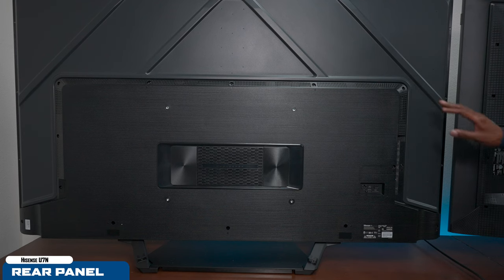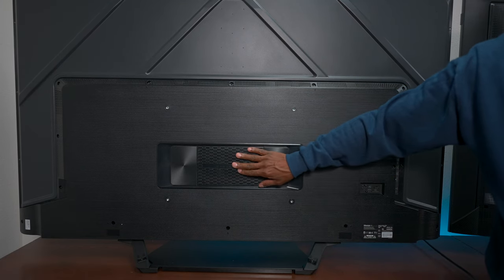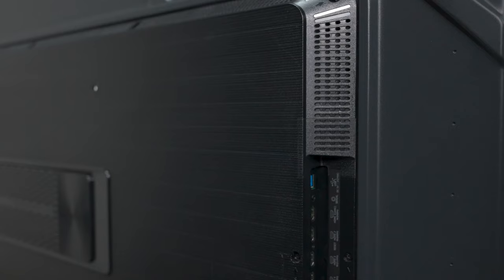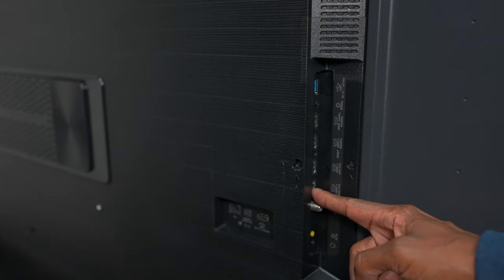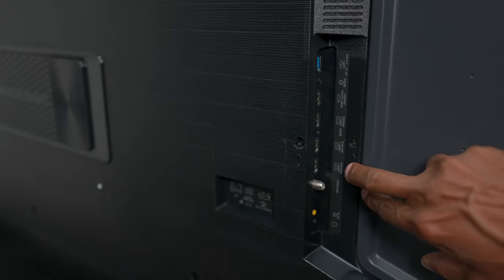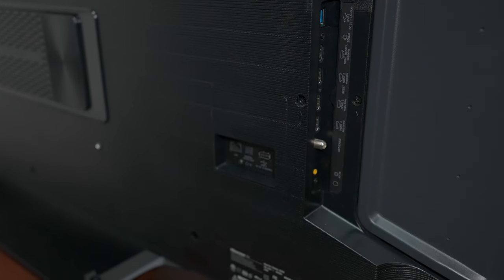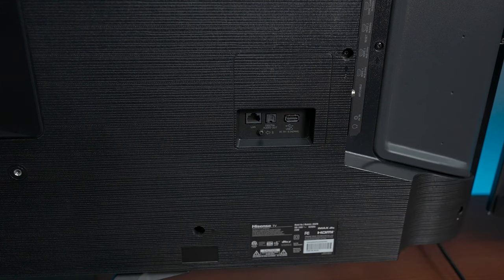Here's the back of the Hisense. It's got this indention right here and you can mount it on the wall. There's a subwoofer on the back of it, but you have limited wire management — it doesn't have a cover. It does have plenty of inputs, including a USB 3.0, serial connection, and four HDMIs. Two are 60 Hz, but you have eARC for your soundbar. Down here, we have two HDMI 2.1s that can support up to 144 Hz, an ATSC TV tuner, AV input, headphone output, Ethernet input, fiber optic output, and a secondary USB.